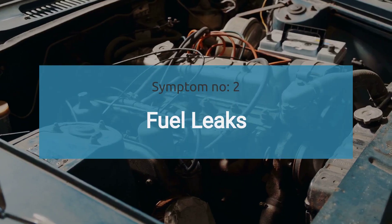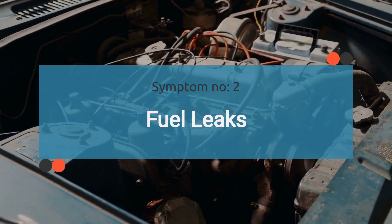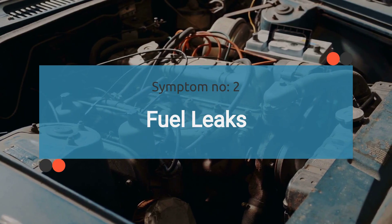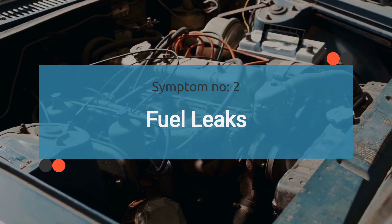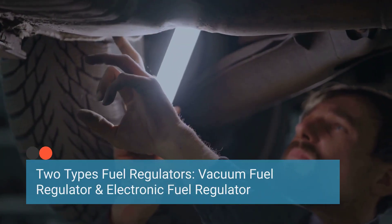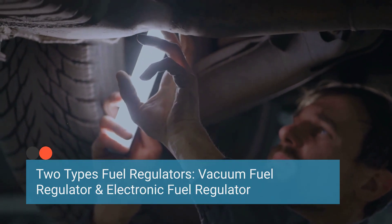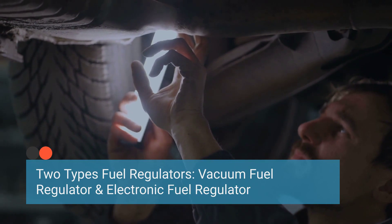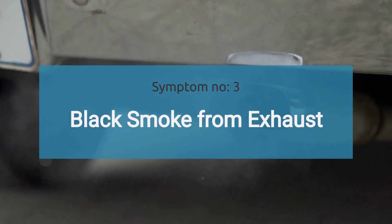The number two symptom is fuel leaks. A faulty fuel regulator can result in fuel leaks around the regulator housing or fuel rail. This occurs due to the high fuel pressure in the system caused by the faulty fuel regulator. If a vacuum fuel regulator leak is observed at the vacuum port, or if fuel is observed in the vacuum line or leaking from the vacuum port, it indicates a torn diaphragm in the regulator.